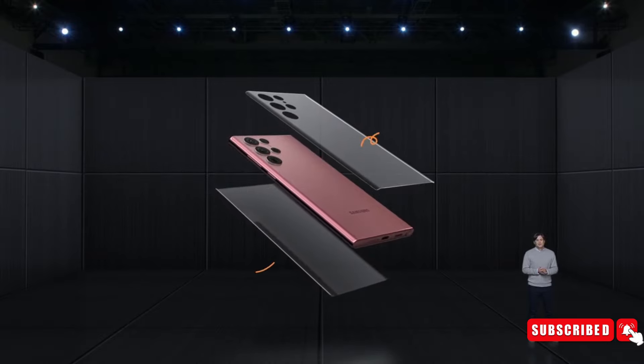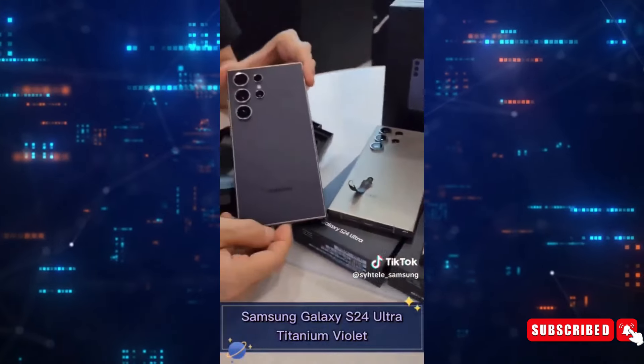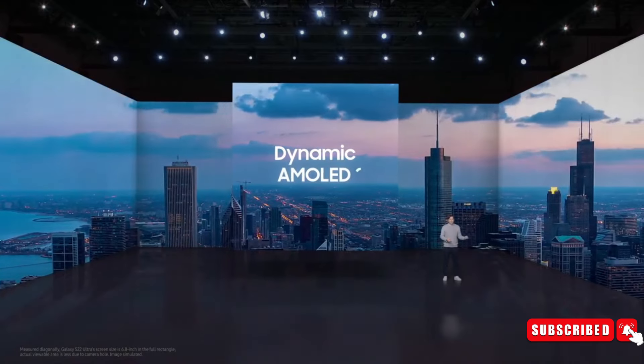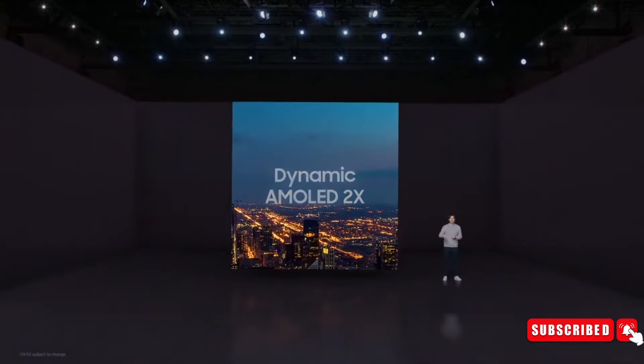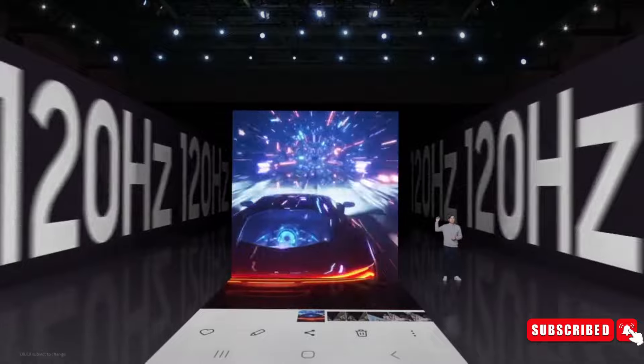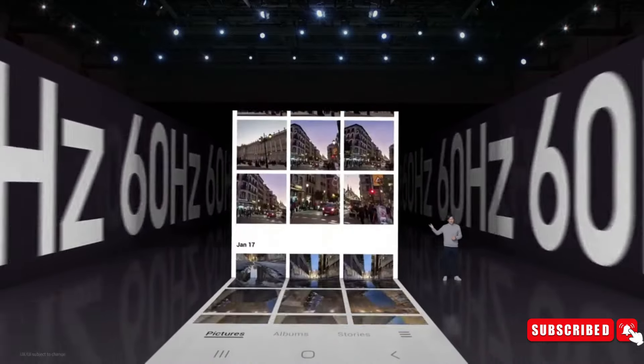What do you guys think of this leaked video? Do you like the design? Which color are you going to buy? Are you going to trade your outdated device? Let us know your thoughts in the comments section below. Also, subscribe to our channel for all the latest leaks and rumors heading your way in the future. With that being said, I will see you guys in the next video.